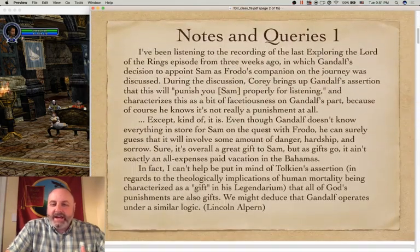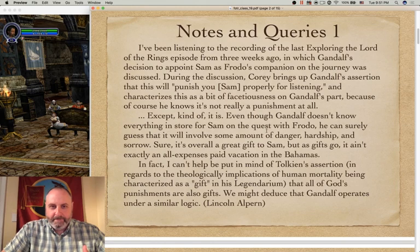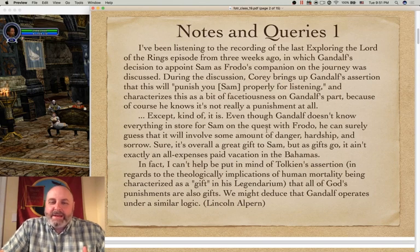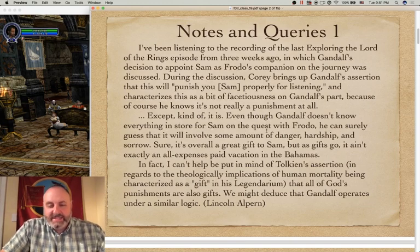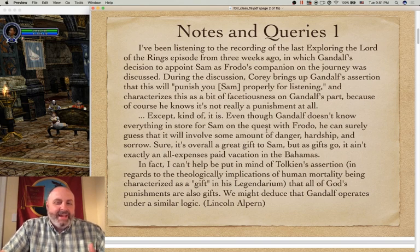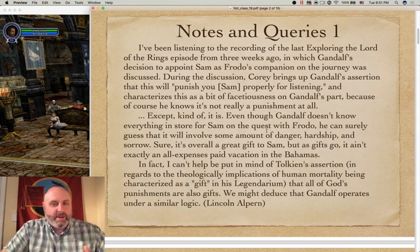But first, as always, a couple of comments and questions from the discussion board. Lincoln Alpern says: I've been listening to the recording of the last episode from three weeks ago in which Gandalf's decision to appoint Sam as Frodo's companion was discussed. I bring up Gandalf's assertion that 'this will punish Sam properly for listening' and characterize this as a bit of facetiousness on Gandalf's part, because of course he knows it's not really a punishment at all.